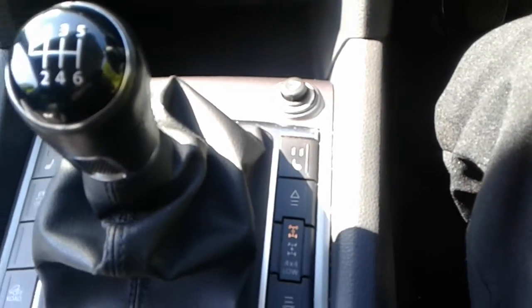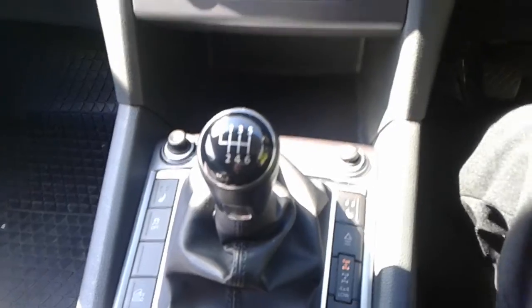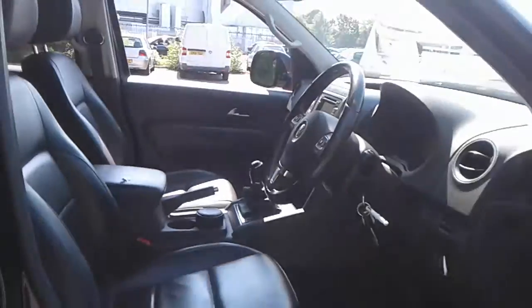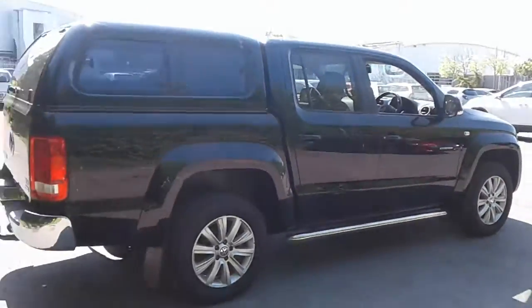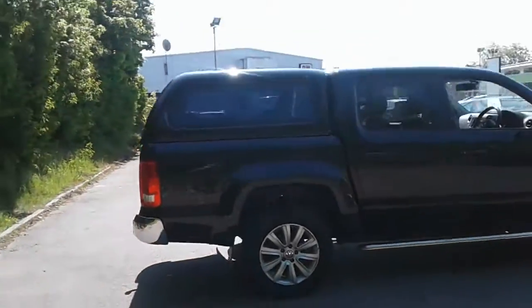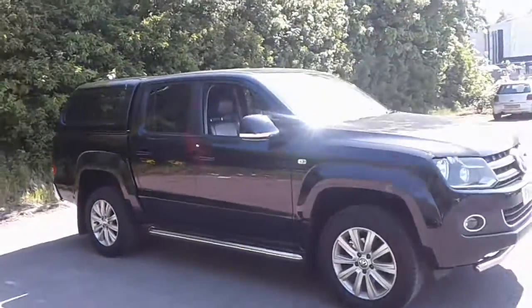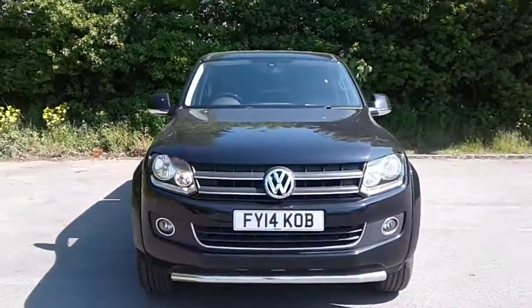There are heated front seats, off-road mode, and a six-speed manual gearbox. And there we have the Volkswagen Amarok. To arrange a viewing or book a test drive, please contact the business centre at Pentagon Lincoln Tritton Road.